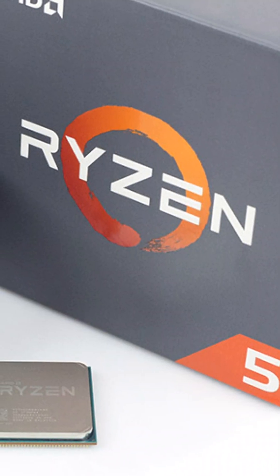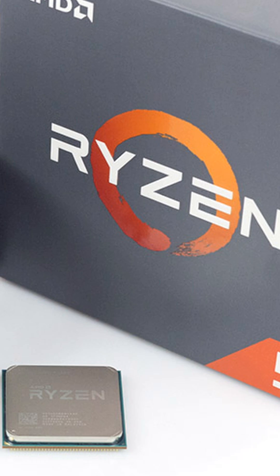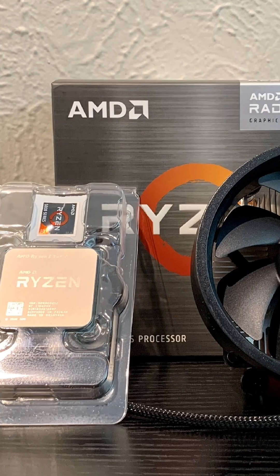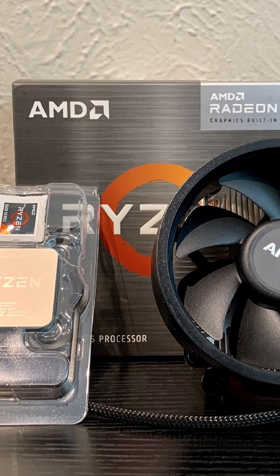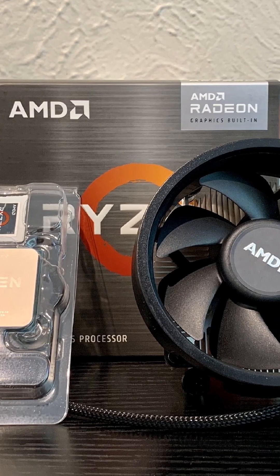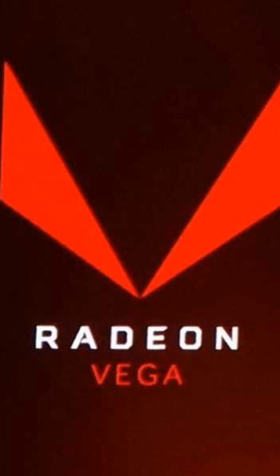Think the Ryzen 5 5600G is just another budget APU? Think again. This chip is hiding some serious power, and today we're unlocking it. The 5600G is a 6-core, 12-thread beast with integrated Vega graphics. But what most people don't realize is how much you can push it.